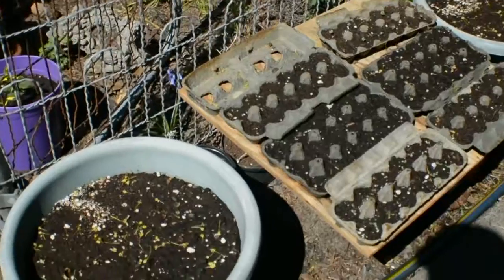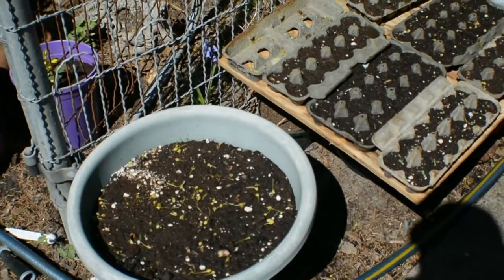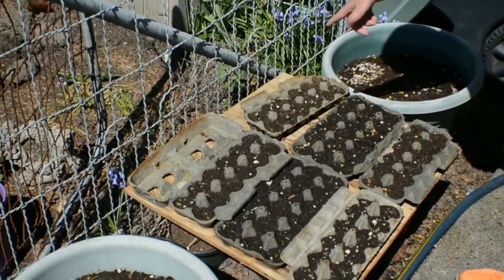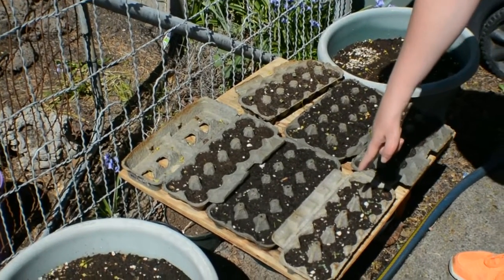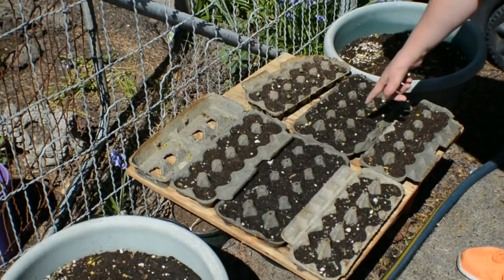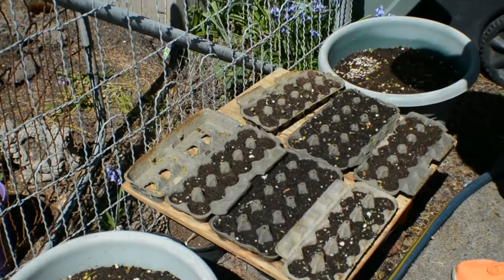What do we have here? These are the babies. There's radishes, and bachelor buttons, and lettuces starting to come up. Actually, we have two containers of radishes.